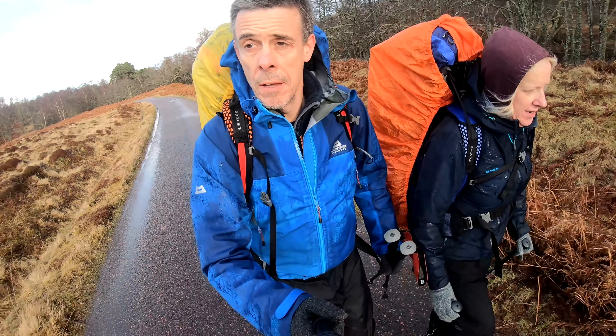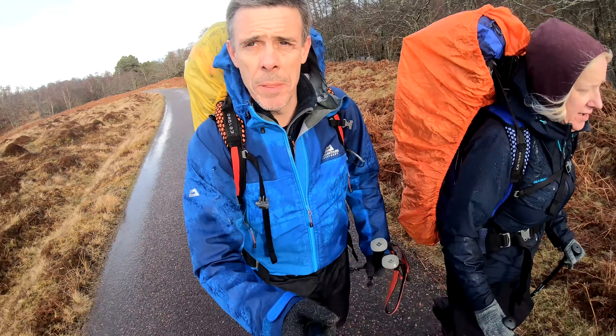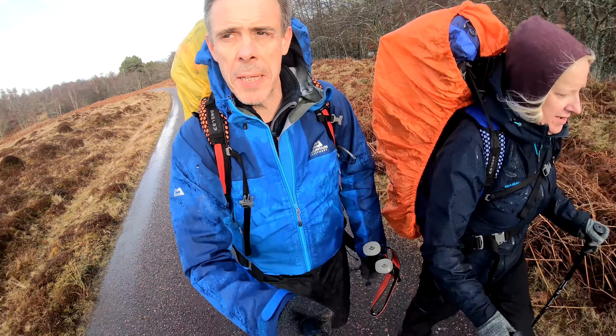It's a very lovely pretty glen, middle of February, pretty cold. We're just hoping these big showers are going to stay off until we get to camp.